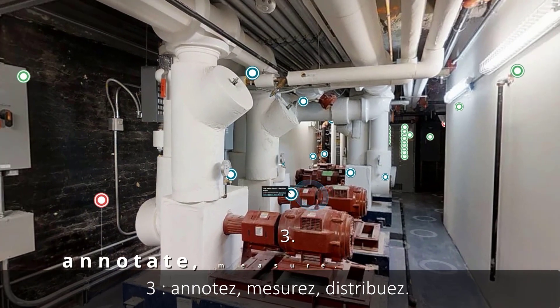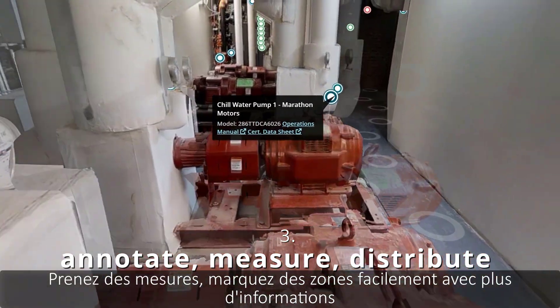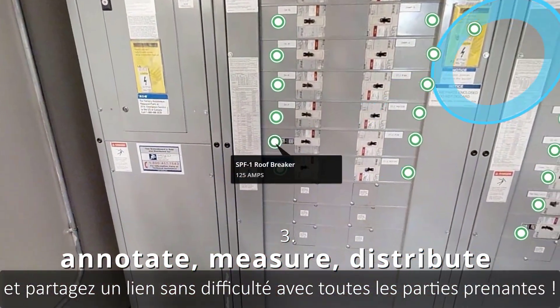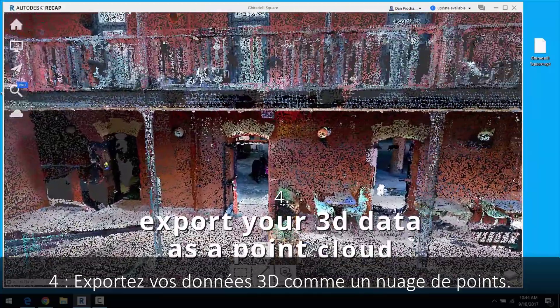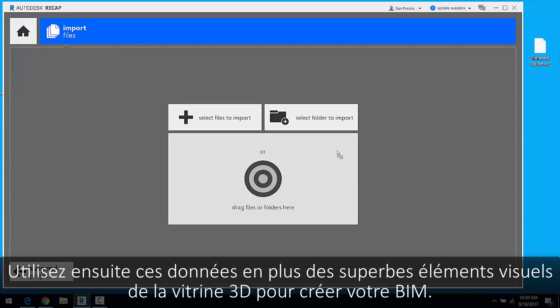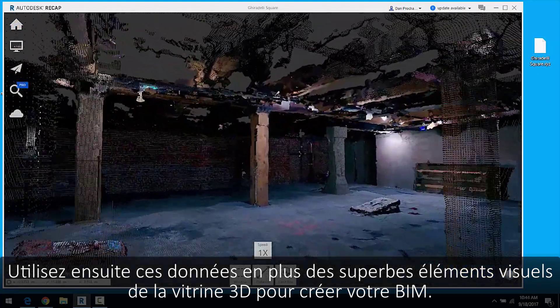Three: annotate, measure, distribute. Easily take measurements, tag areas with more information, and share a link to all stakeholders. Four: export your 3D data as a point cloud. Import the point cloud into any CAD program and use that data plus the amazing visuals from the 3D showcase to create your BIM.